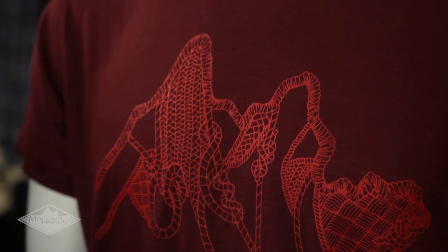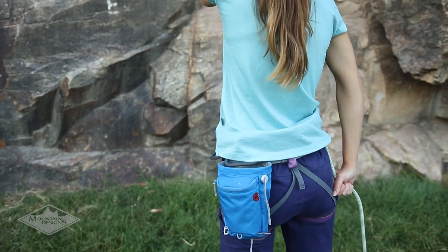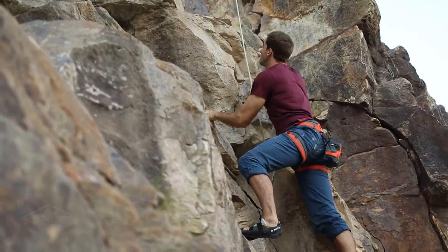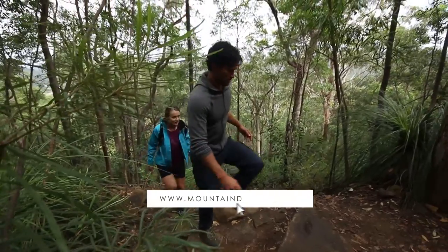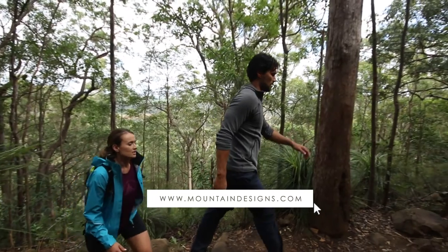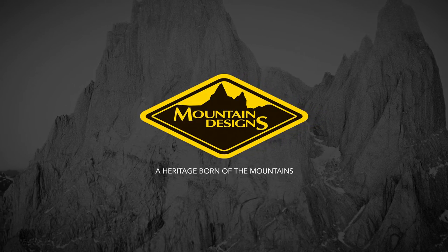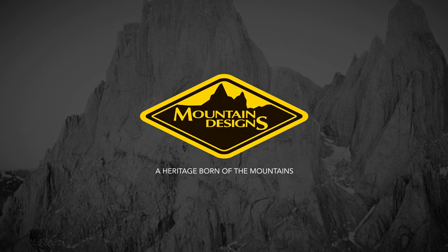Combining comfort, performance and durability, the Mountain Designs Coarsebun Merino clothing is the perfect solution for multi-day hiking, climbing, traveling and everyday outdoor activities. For more information visit your nearest Mountain Designs store or check out our website.